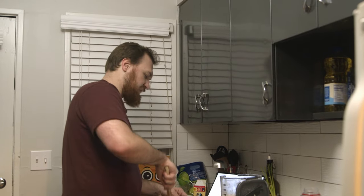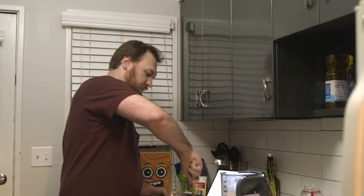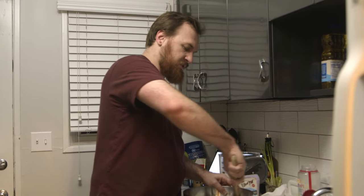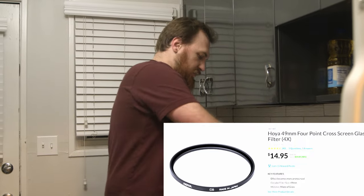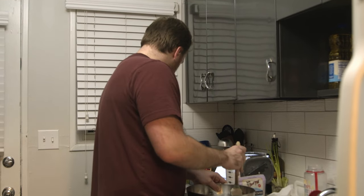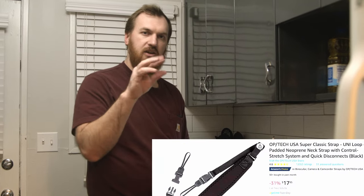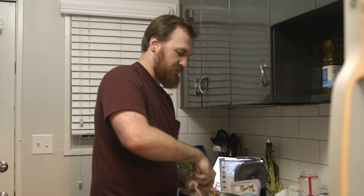Also in the $15 and under category, we have filters. Filters are a great little tool to have in the arsenal — if someone's feeling a little bit stuck in whatever they're doing, maybe a fun star filter is all they need to rekindle that fire. Also in this category would be camera straps. A good camera strap is probably going to cost you a little bit more — the one I recommend would be a Pro-Tech neoprene, which is going to be about $16.99, so kind of not at the $15 and under mark, but pretty close.